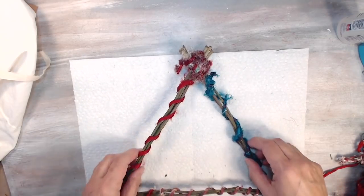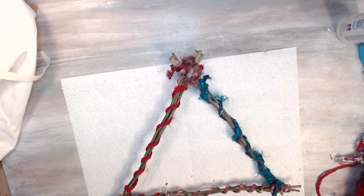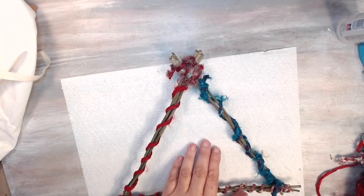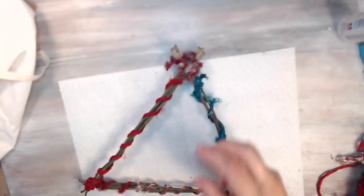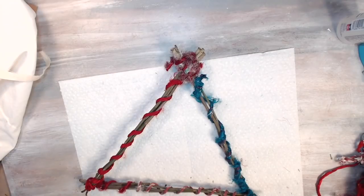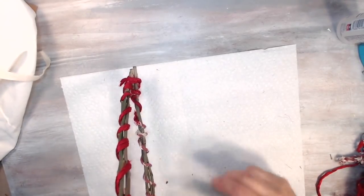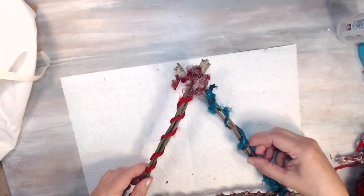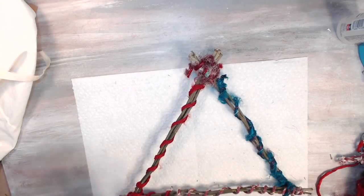Now I have to try to do something and make it into a birdhouse. I thought about adding more sticks — making a back and a front — but that would make it really big and I don't want that. So I'll just keep it like this and hang it from here. I have to figure out what I'm going to do.